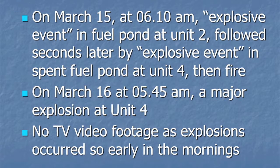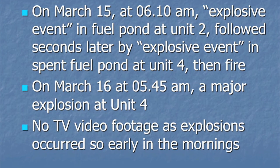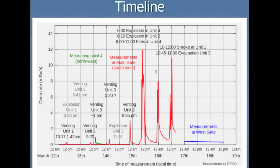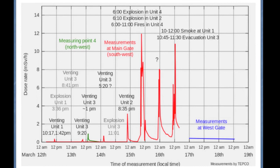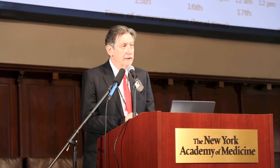Those two events on the 15th were very intimately connected, and we don't know the reason why yet. The next day on March the 16th, early in the morning, there was a major explosion at Unit 4 — that's the fuel pond. Those two explosions on the 15th and 16th were not videotaped because it was dark and there were no TV crews taking footage at the time. This gives us a timeline of the various explosions. Many emissions and high radiation levels remain unexplained, and only two years after the accident we're still piecing things together. TEPCO is running interference and making sure we don't find out what's going on.